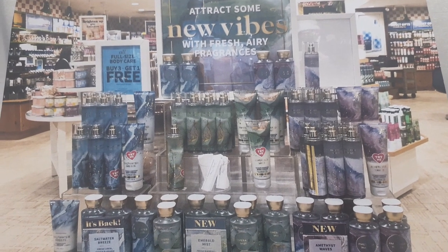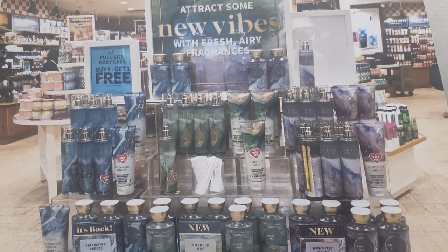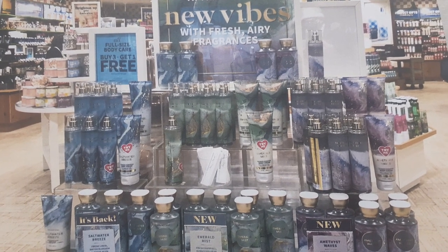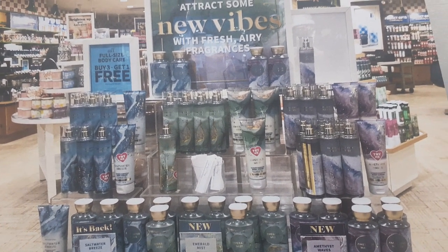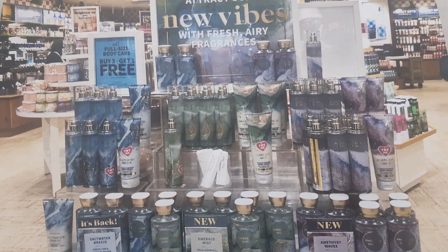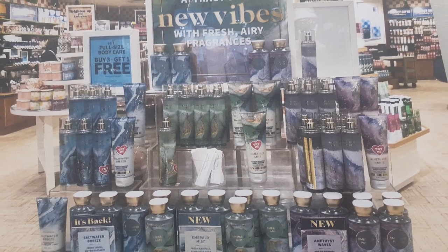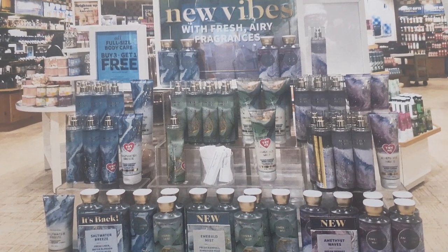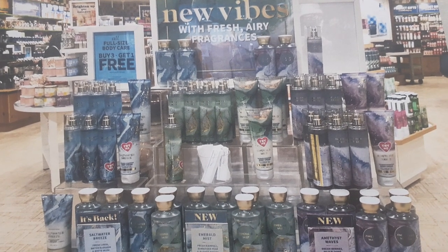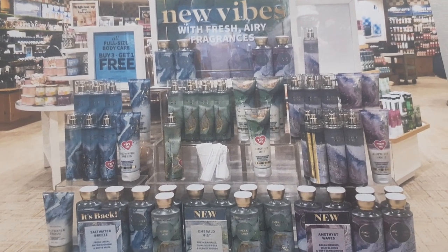Hey you guys, it's your girl Kia B, and today we're going to be talking about some new new that's been spotted at Bath and Body Works, or is rumored to come out soon on the website as well as in store. My pictures come from some fabulous ladies — Life Inside the Pages and BBW Loves 50. Shout out to those ladies, you do fabulous work, and I'm just here to report the news.